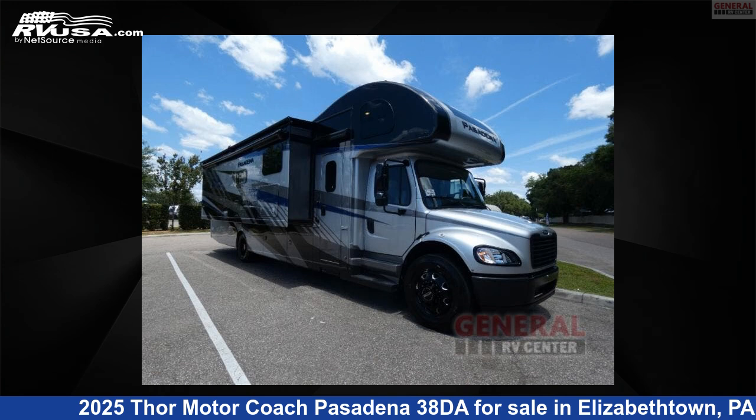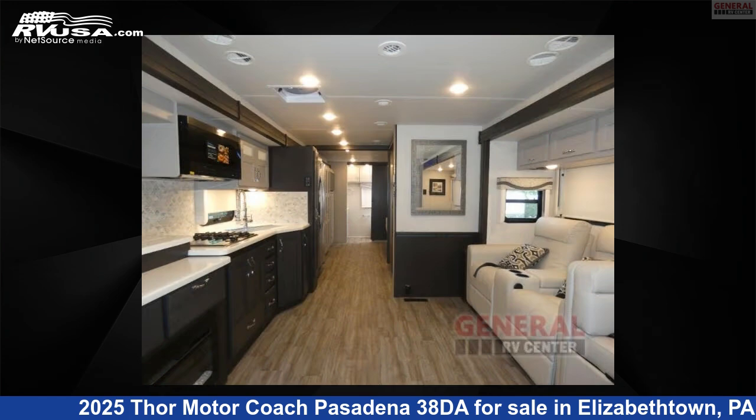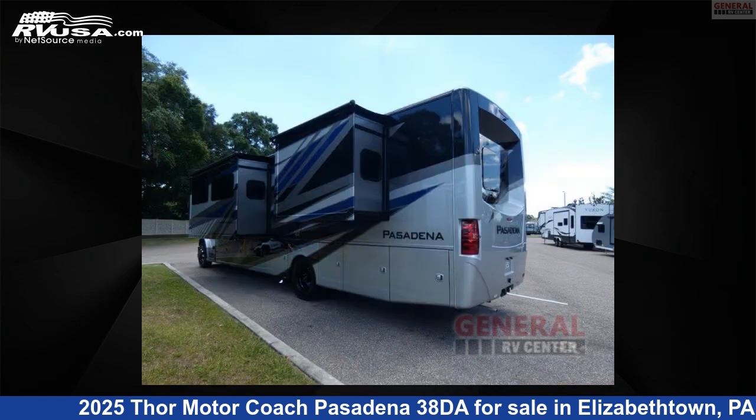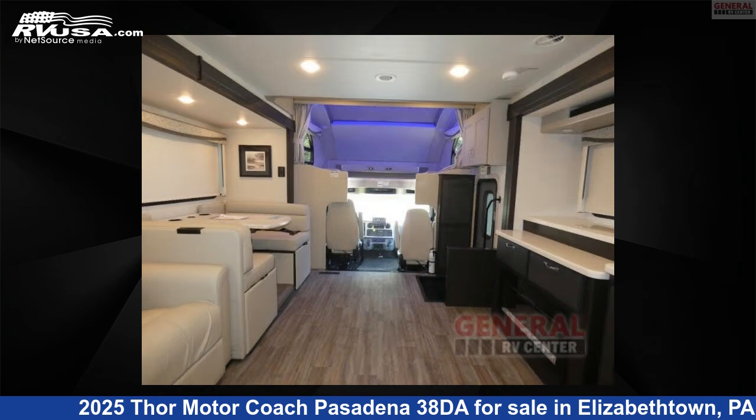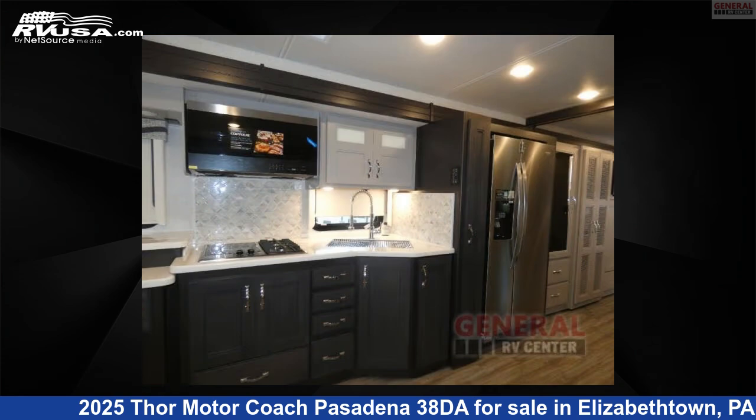This 2025 Thor Motor Coach Pasadena 38DA is a Super C RV. It is located in Elizabethtown, Pennsylvania 17022, and is offered for sale by General RV Center. Click the link in the video description to visit RVUSA.com and see more photos as well as the current price.